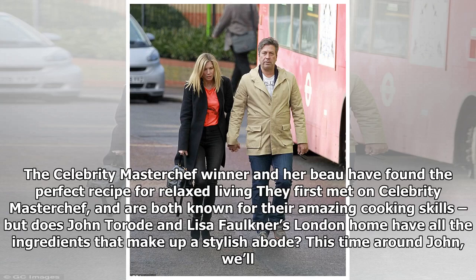The Celebrity MasterChef winner and her beau have found the perfect recipe for relaxed living. They first met on Celebrity MasterChef and are both known for their amazing cooking skills, but does John Torode and Lisa Faulkner's London home have all the ingredients that make up a stylish abode?